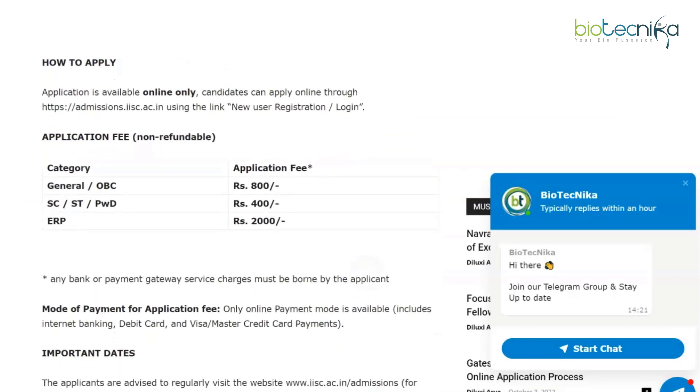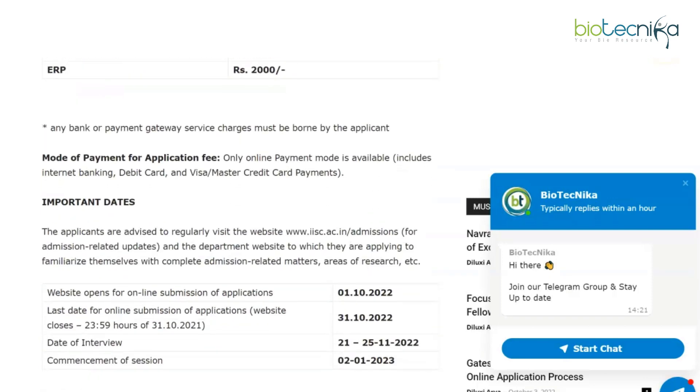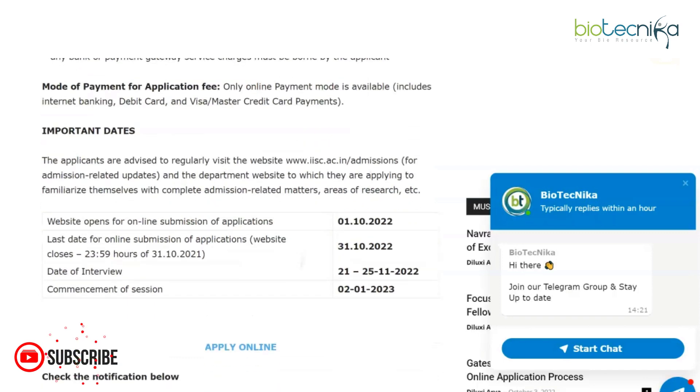This is an online application process. The link to apply online is given at the bottom of the web page, which is linked in the description box. There is a non-refundable application fee — Rupees 800, 400, or 2000 depending upon the category you belong to. The mode of payment is online.